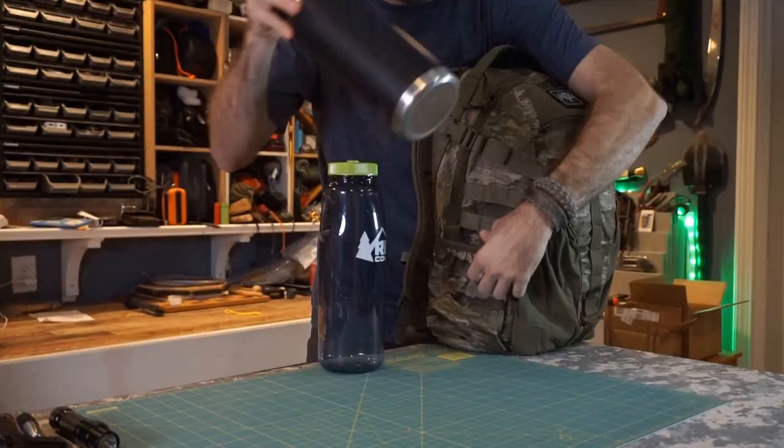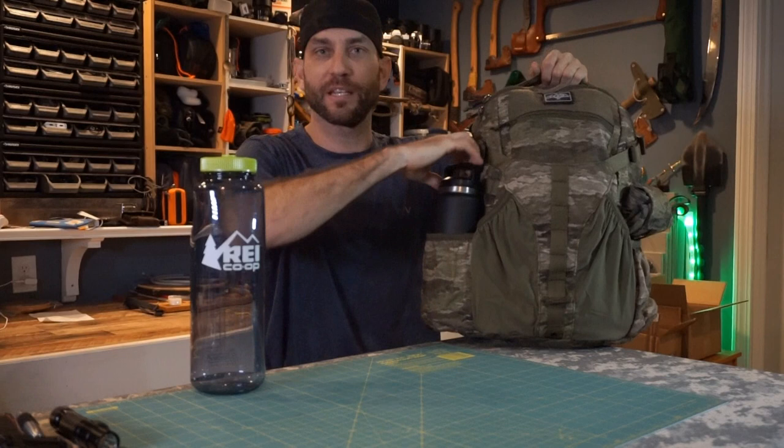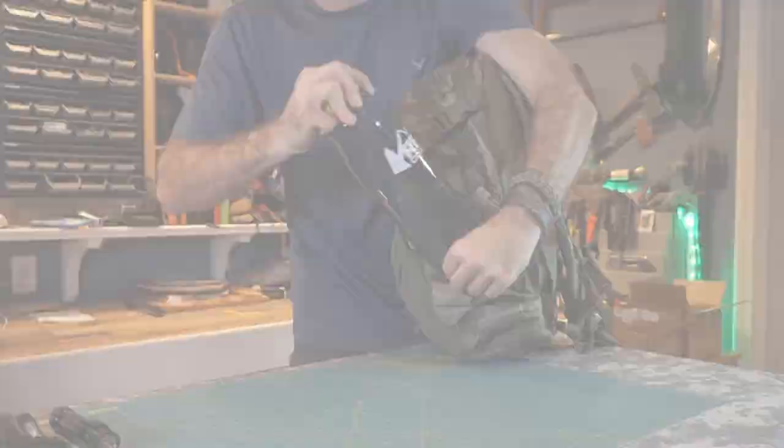Getting into it here — for an EDC bag where I'm trying to easily get from point A to point B, from my house to my truck and my truck to the office, these water bottles slide in and out with ease but are definitely deep enough to keep them secure. These bottles are going nowhere. On both sides I now have the ability to carry my water and my coffee.